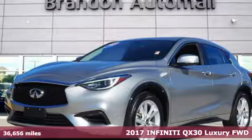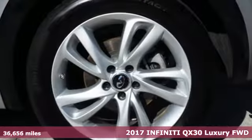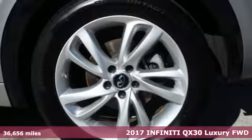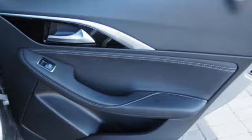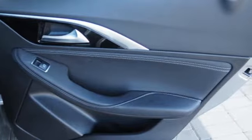Here's a 2017 Infiniti QX30. Infiniti functional craftsmanship surrounds you with infinite possibilities. A great vehicle is comprised of great features like these.